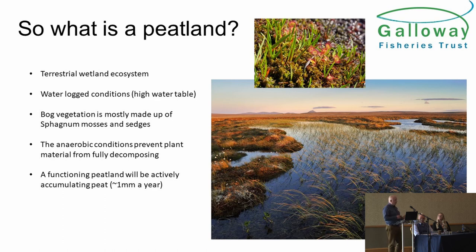So what is a peatland? A functional, healthy peatland is a terrestrial wetland ecosystem. It's waterlogged — anyone who's walked on a good healthy peatland knows it's wet; the whole thing ripples as you walk across it. There's a very high water table, and that's absolutely key. The bog vegetation, sphagnum moss — pick it up and squeeze it and it's mostly water. It's all about the water being right up at the top. And it's anaerobic — this lack of oxygen because of the water stops proper decomposition of the mosses and other plants, so they build up and the peatland grows, going up by roughly a millimetre a year.